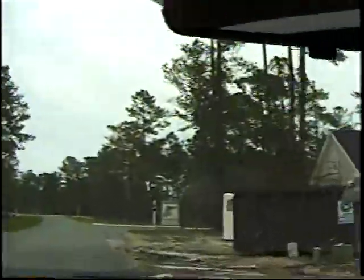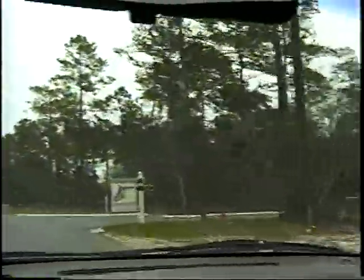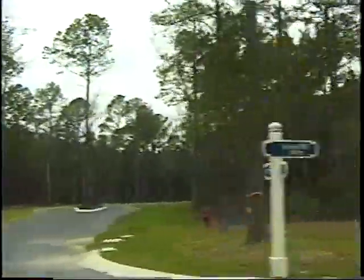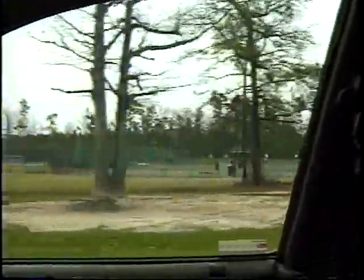Now we're on the east end. They're building some homes over on this side too, with all sorts of cul-de-sacs where they have lots available. Here are the tennis courts — I understand they're having a tennis tournament today.